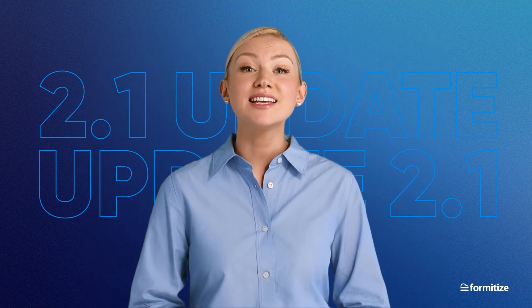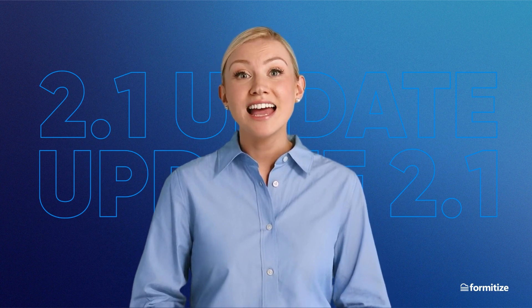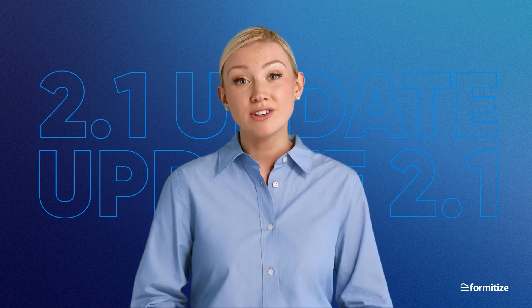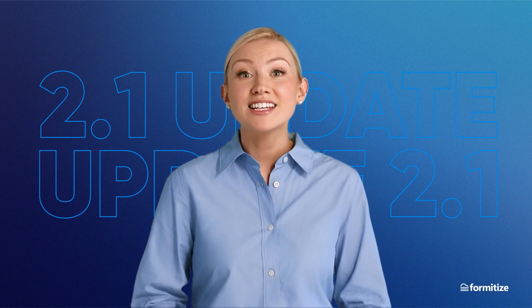We'll keep you updated on each new release as it approaches, to make sure you're always ahead of the game. Tasks in the app is coming next, based on your requests, so really exciting times ahead. Thanks a lot for your time.